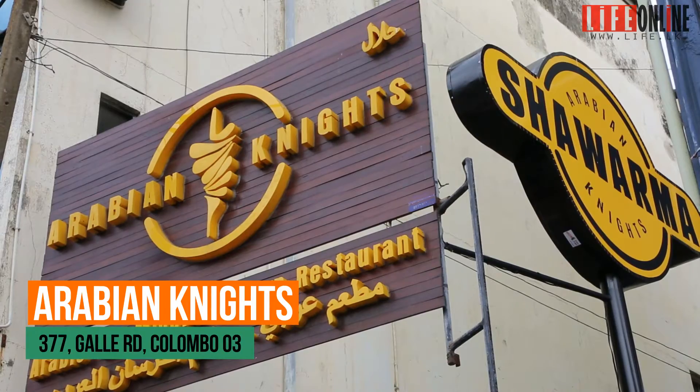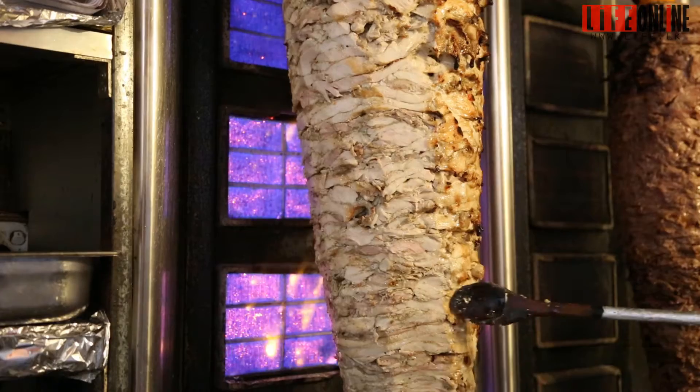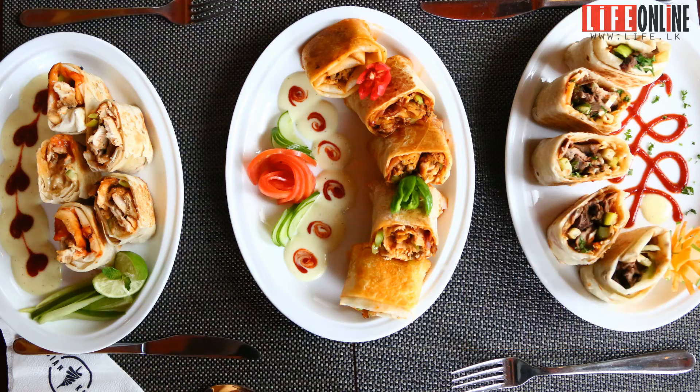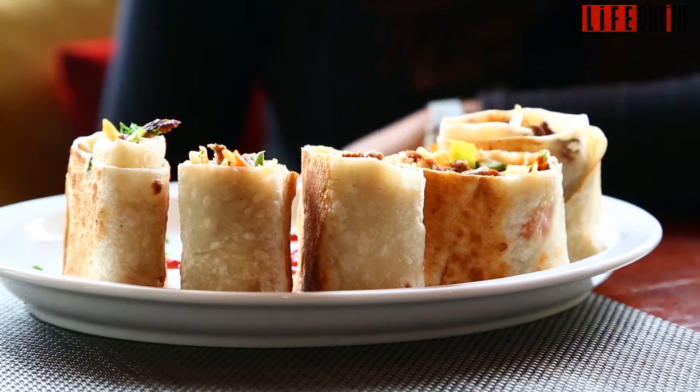We are here at Arabian Nights, which can be found down Gall Road opposite the Fab. It's known for its authentic Middle Eastern cuisine. We got the opportunity to try three different shawarmas, the first one being the local's favorite.